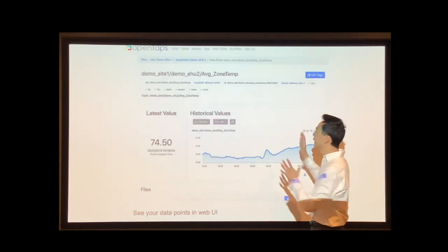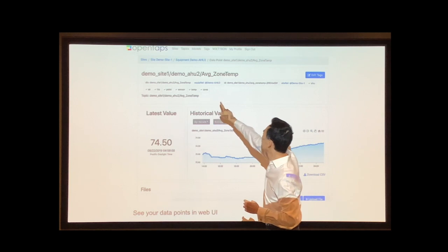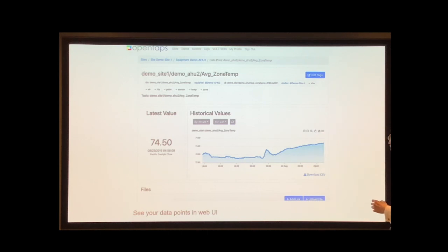Here is what a data point that's been imported and tagged looks like — all the point tags, its value, and then we can make a little chart for you.